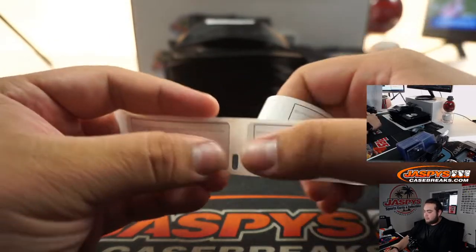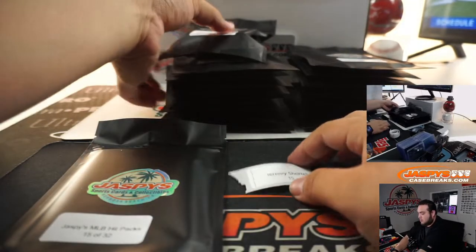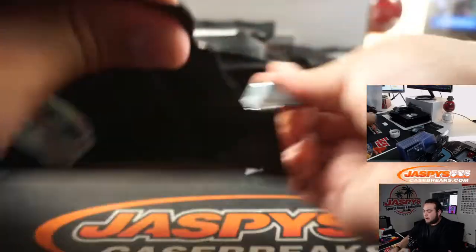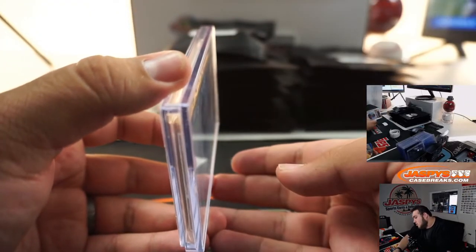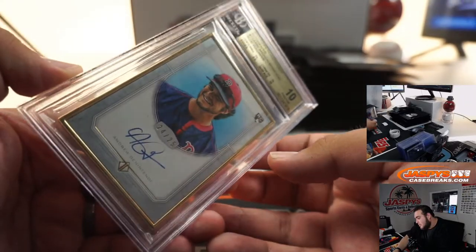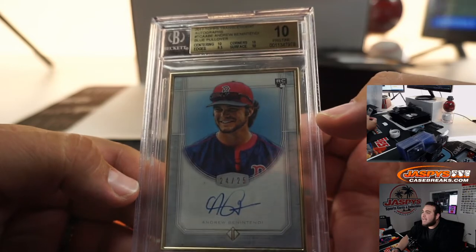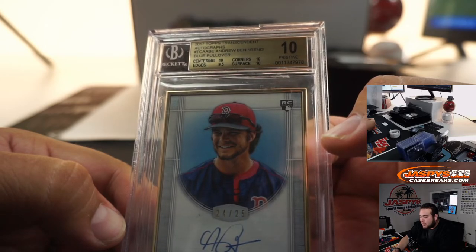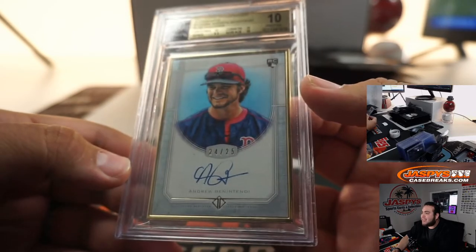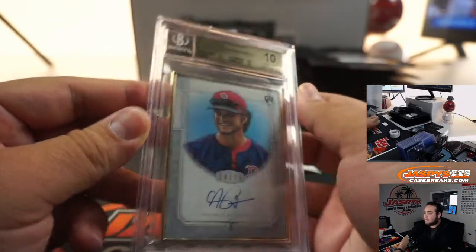Jeremy Shortell with pack 15 — feels like another graded card. I think I know what this is. And it is a Beckett Pristine 10 — everything but the edges was a perfect 10. 2017 Topps Transcendent Blue Pullover, Andrew Benintendi, 24 out of 25. That's nice. Very nice.